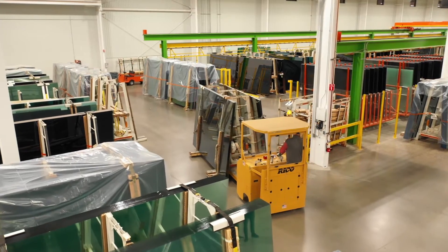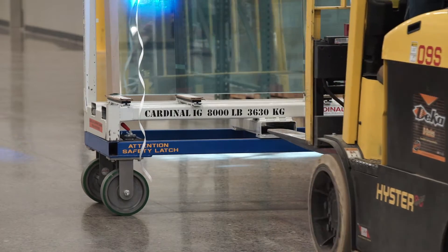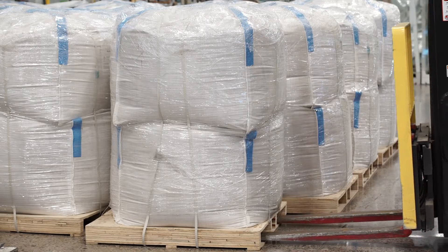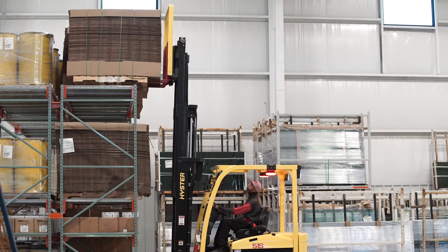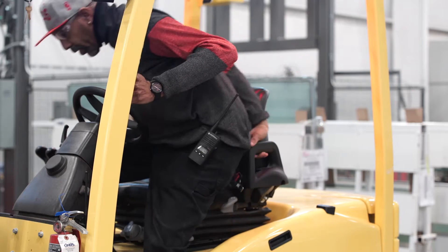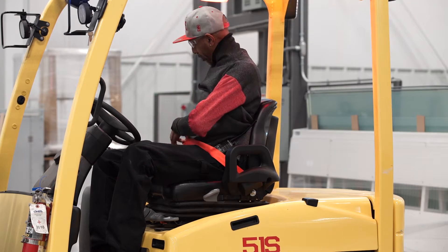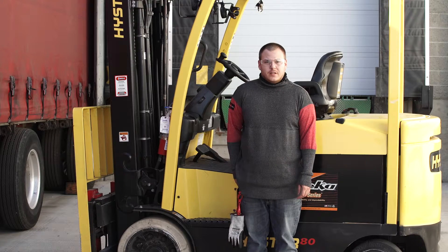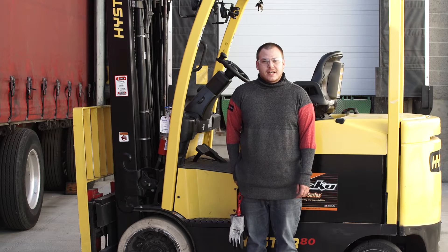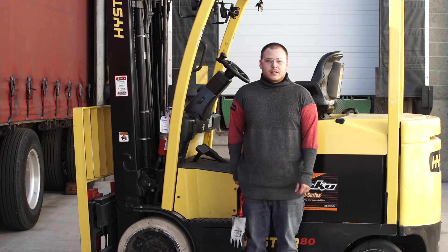One of the most important aspects of your education as a new powered industrial truck operator will be your training in material handling. We have created this video to give you an overview of the types of material we handle and some of the unique characteristics of each type. Following the guidelines in this video will help ensure your safety, reduce incidents, and improve the quality of our products. As a PIT driver, I impact safety on a daily basis. I'm responsible for my safety as well as the safety of others. We know you're eager to start learning, so let's talk material handling.